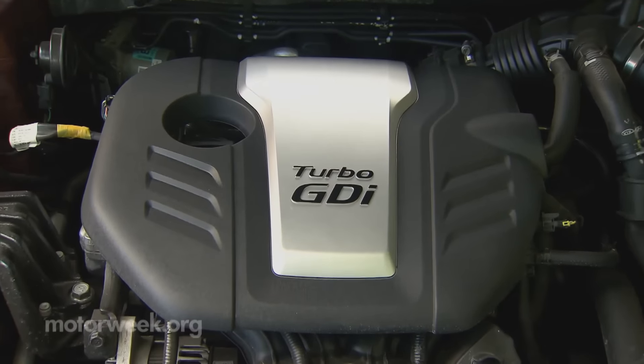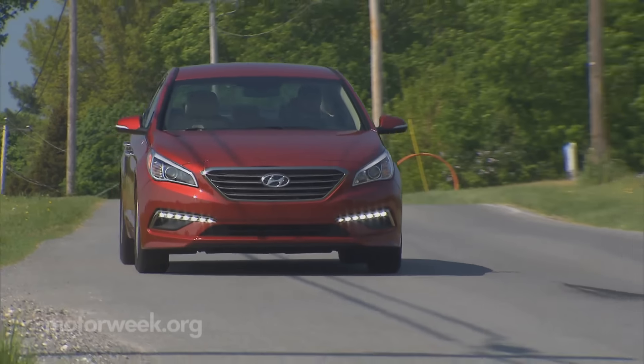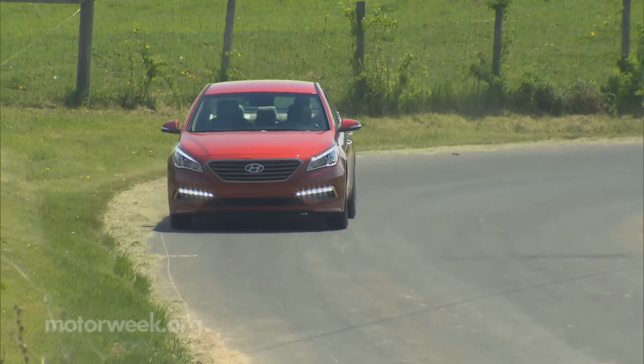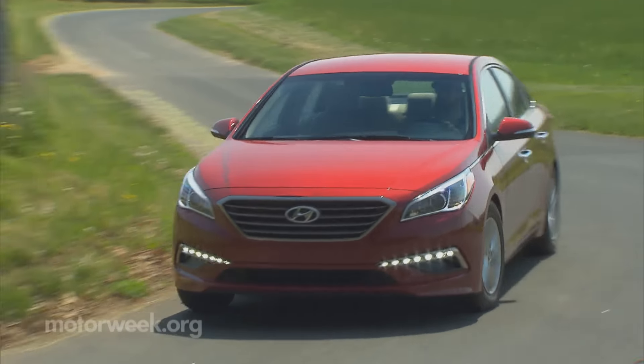No battery packs here, just a small engine and some modern transmission technology. A 1.6-liter turbocharged four-cylinder occupies the engine bay, replacing the Sonata's standard 2.4-liter naturally aspirated four, and a seven-speed dual-clutch doles out power, replacing the six-speed automatic.